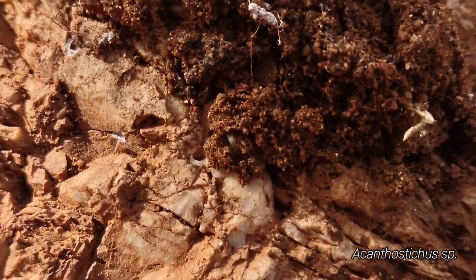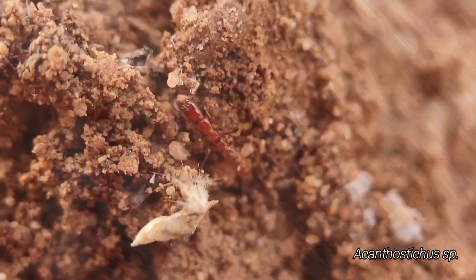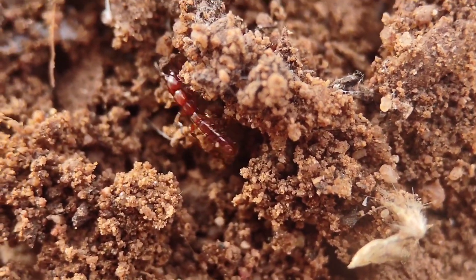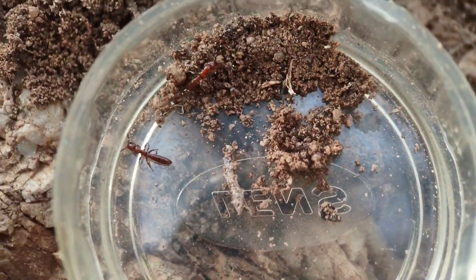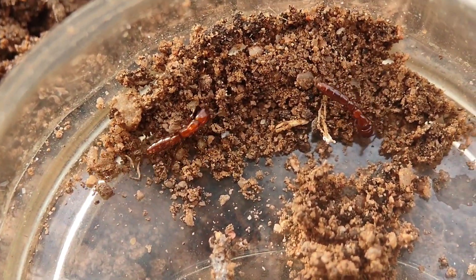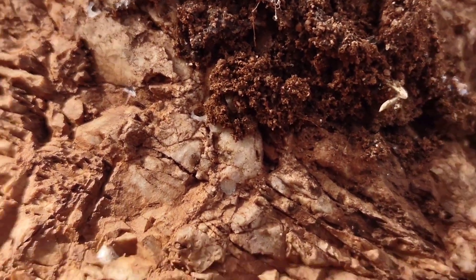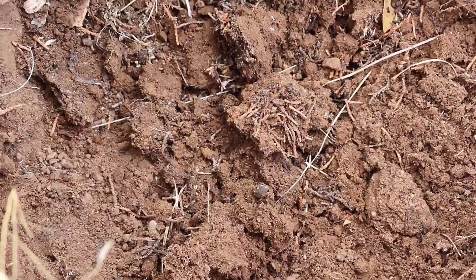I found Acanthosticus! Oh my goodness. It's been like five months since I've seen these — I posted a video where I found them, but I found them again! Let's go! I've been thinking about it too. I've been flipping rocks with termites and thinking, wow, these rocks look really good for Acanthosticus. And would you look at that!